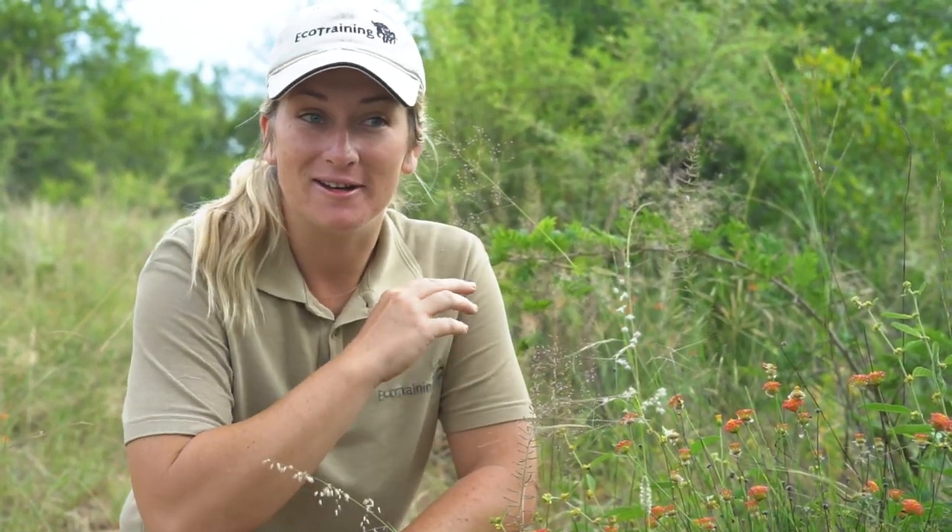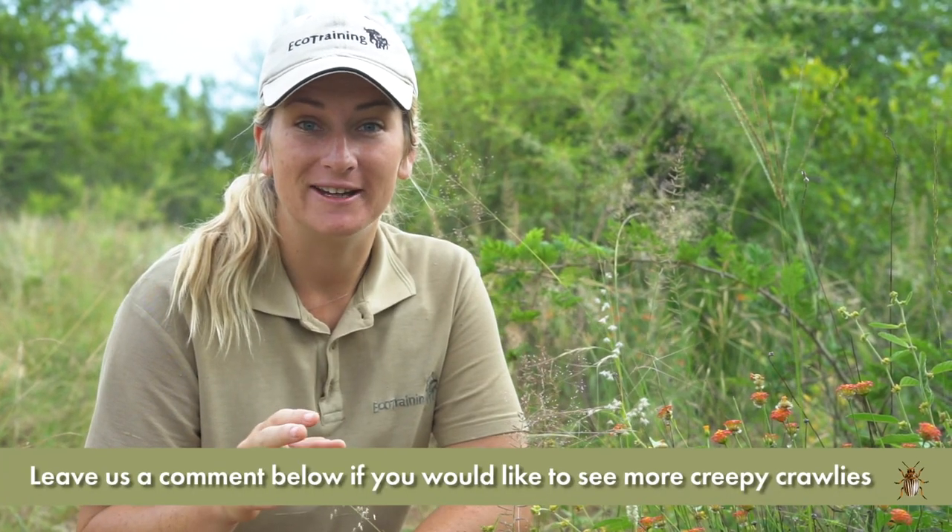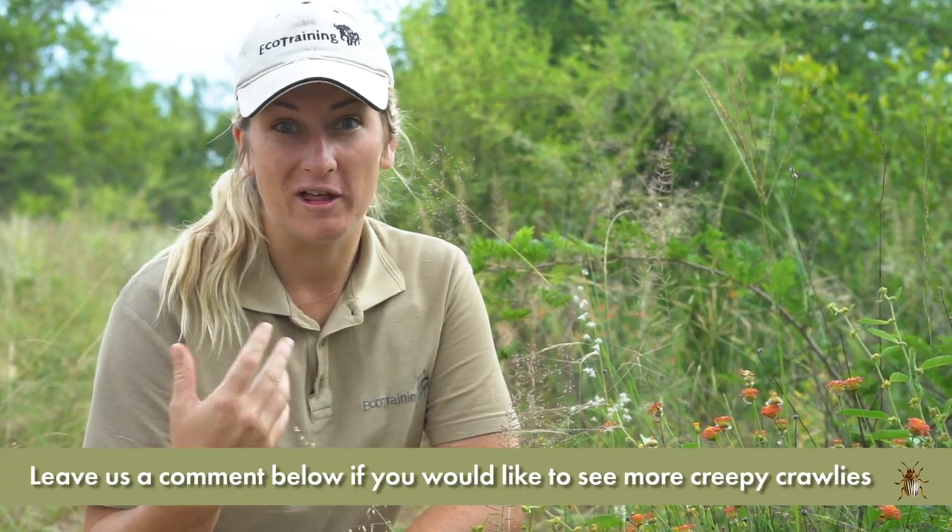My name is Taylor McCurdy and I'm an instructor at EcoTraining, and I'm sure you've realized by now that I am obsessed with bugs. I've been loving all the rain that we've been having — it's really brought about a wealth of insect life and all sorts of other things.